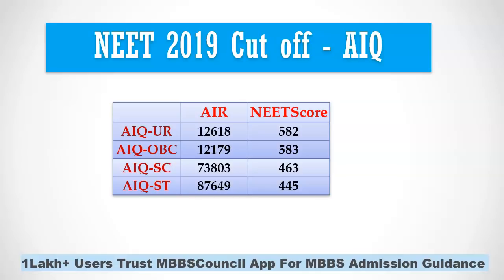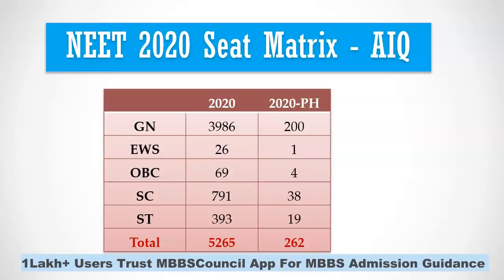OBC and EWS reservation was not applicable in all India quota for state government run medical colleges. Starting from this year, 27% reservation is applicable for OBC and 10% reservation is applicable for EWS. Last year, there were close to 4,000 MBBS seats in general category. EWS and OBC seats were only available for ESI and central government run institutions, so the seats were very much less.